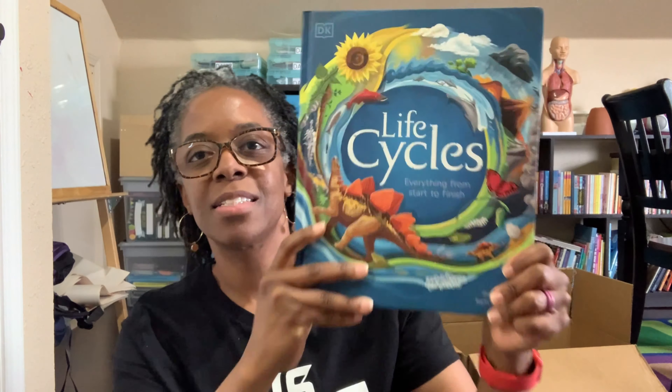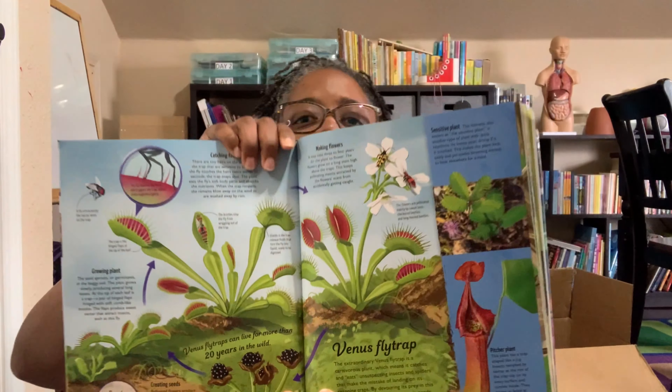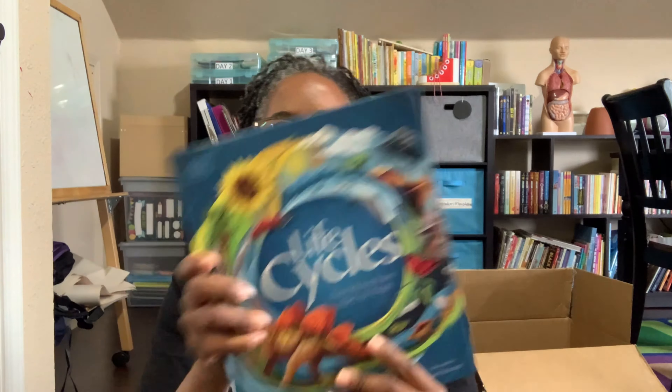Another one — because we will be doing some more studies on animals this upcoming school year — I decided to grab the DK Life Cycles. Anything DK is a win in my house. We have human body, planes — I can't even think of all the DK books that we have, but we have a ton and I love them. If you are not a DK fan, why? But this book is awesome — super colorful too. I was immediately drawn to it. That is what I have from Amazon.